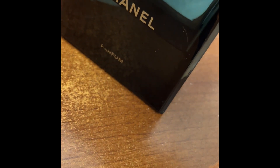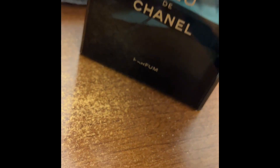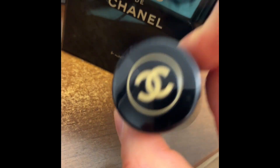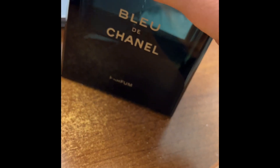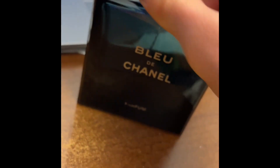I used to sneeze from the eau de toilette and eau de parfum, but from this one I don't have any issue. So when my nose tells me a perfume is good, I cannot lie to you — it's an amazing perfume with amazing quality. The only downside is the price.